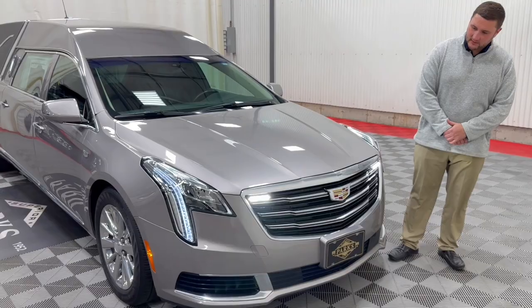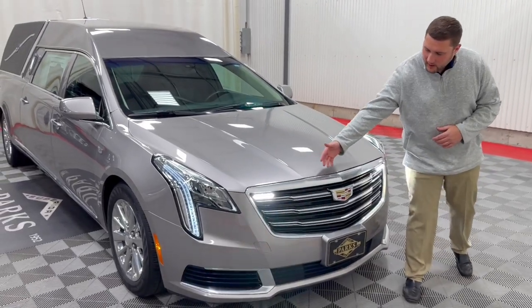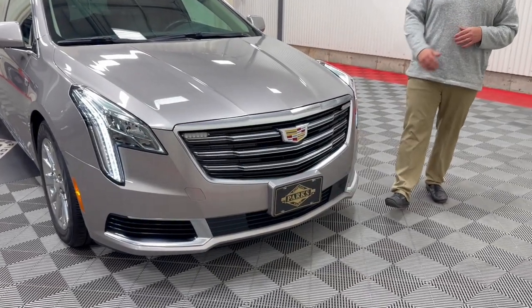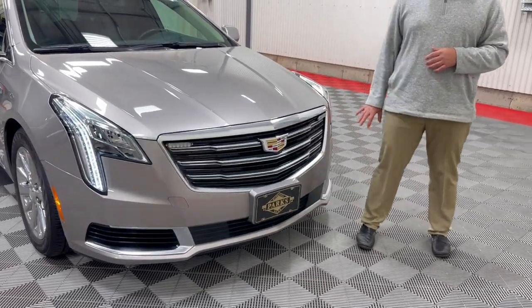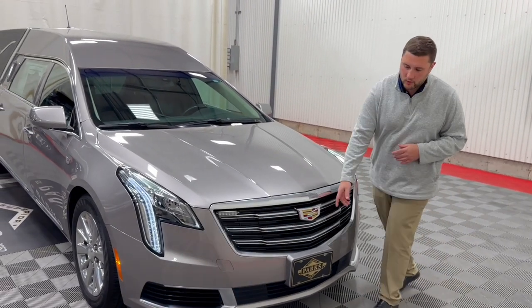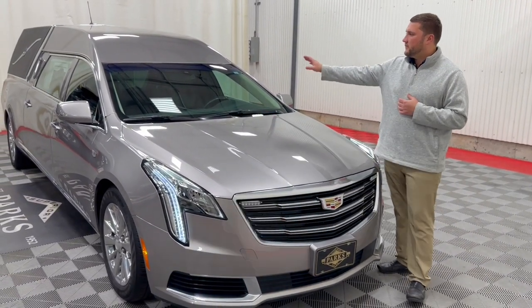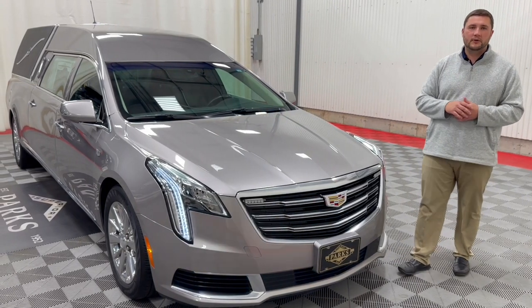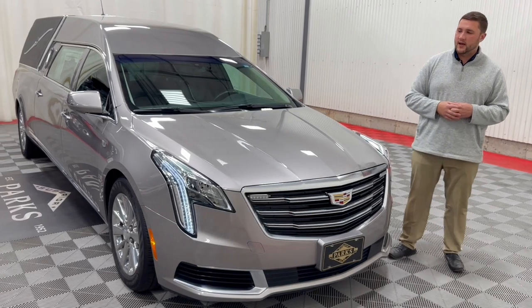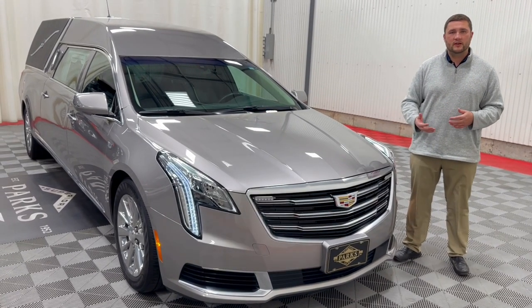Moving up front, this coach comes equipped with two clear strobes already implemented in the front grille. You can add additional strobes to the grille if two aren't enough. We can easily add additional grille strobes, visor strobes, or a 360 strobe kit which goes all around the vehicle — plenty of options that if you don't see on this coach, we can most likely add.